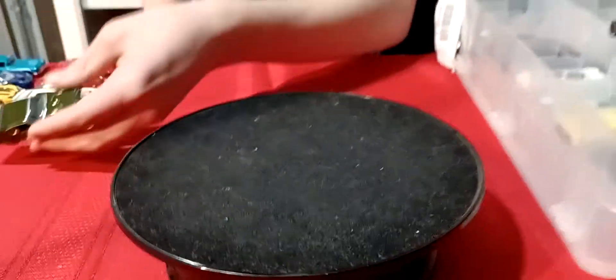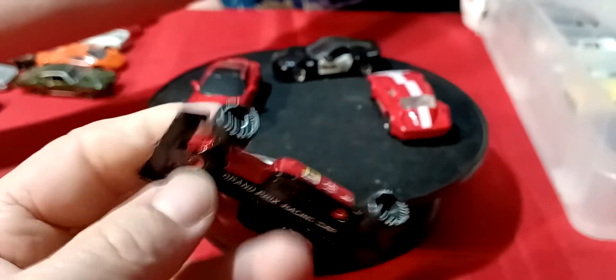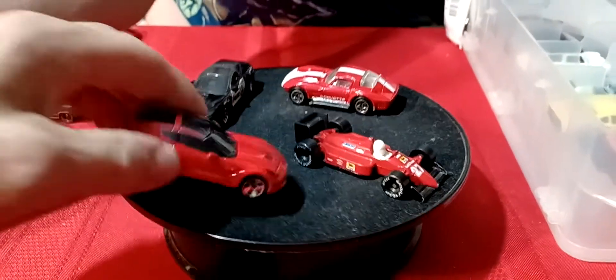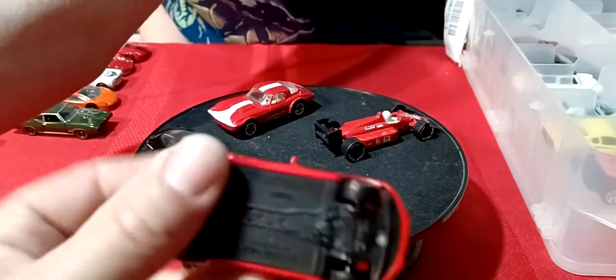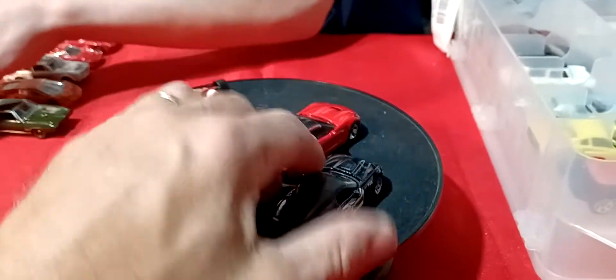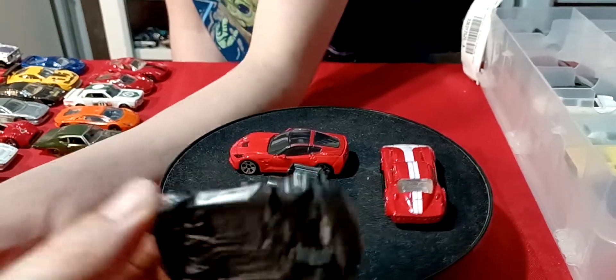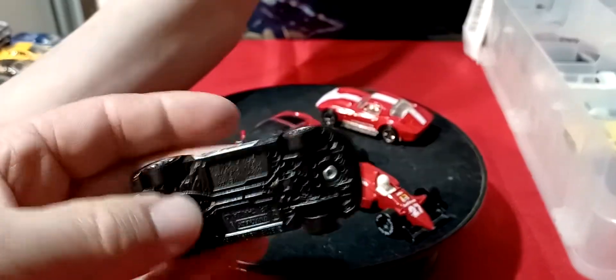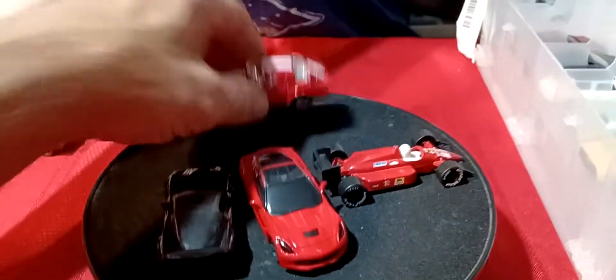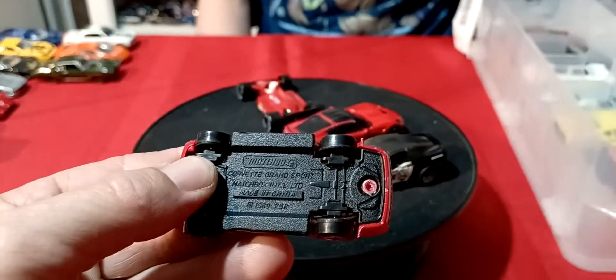That's actually different because it's the only one — I think there's something of another make in here too somewhere. And we got this Indy car — this is a Matchbox Grand Prix racing car. And then we have this Corvette here — this is also a Meistel Corvette. And here's another Corvette. Police Corvette — this is a Matchbox. And then this is a Grand Sport — 63 Grand Sport Corvette. This is also a Matchbox.